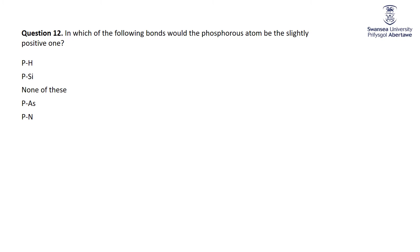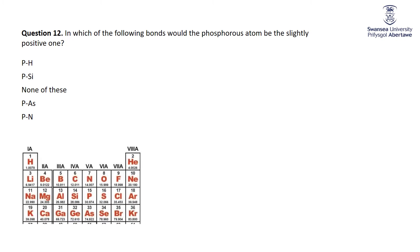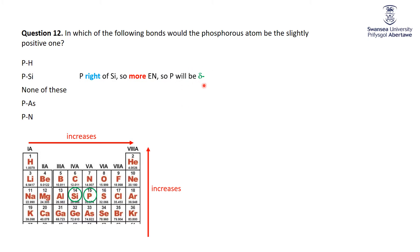In which bonds would the phosphorus atom be the slightly positive one? Phosphorus will be slightly positive if it is less electronegative than the other atom. Electronegativity increases from left to right and upward. There is phosphorus; there is silicon. Phosphorus is more electronegative than silicon because it is to the right, so phosphorus would have more electron density and be slightly negative, sucking electron density away from silicon. Arsenic is below phosphorus, so again phosphorus is more electronegative and would be slightly negative.